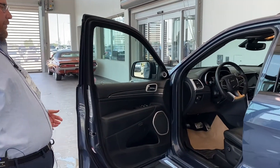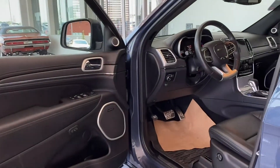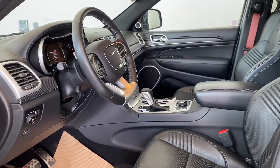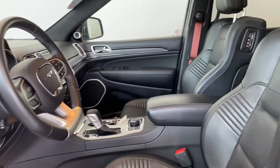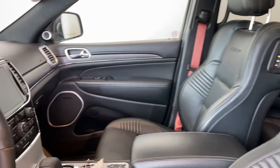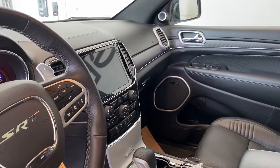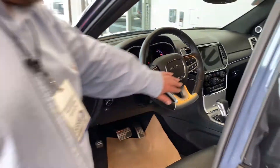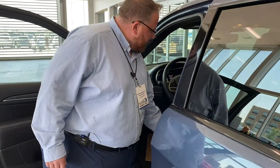Up front, it's a stunning interior. The Laguna Leather is the most expensive leather upgrade you can get on these — they come standard with an Alcantara suede seat, and the Laguna Leather package is just beautiful leather. Adaptive cruise control and everything is on the steering wheel. You've also got an 8.4-inch touchscreen.